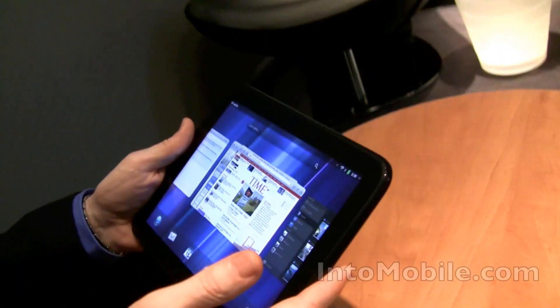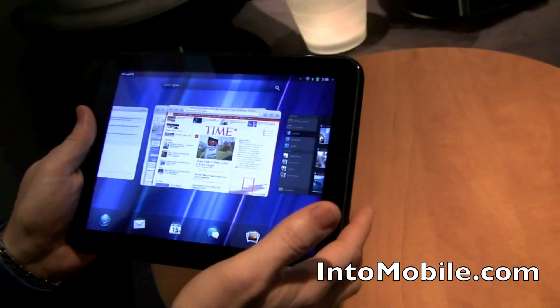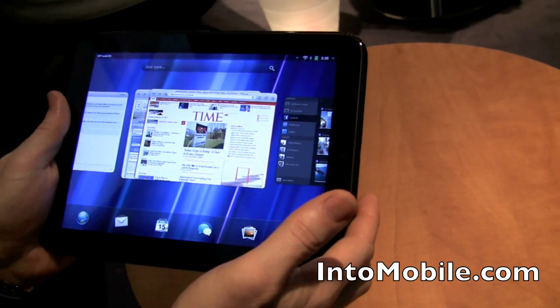Hey friends, Marin with IntuMobile. We're at Mobile World Congress 2011, talking with Jeff from HP and this is the just-announced TouchPad. We had a chance to look at it earlier, but let's take another look.